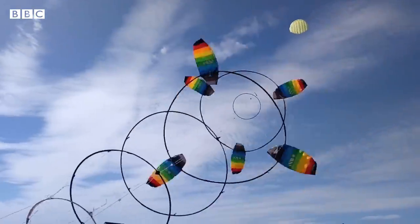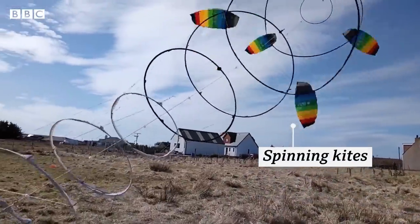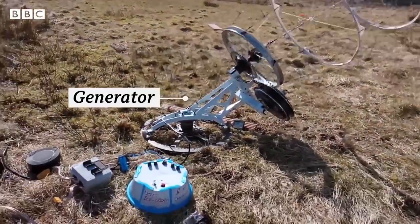A flying wind turbine is basically just a lifting kite — a set of kites that spin and a generator, a ground station, which turns the spinning into electricity. A lot of people have said they're quite beautiful.